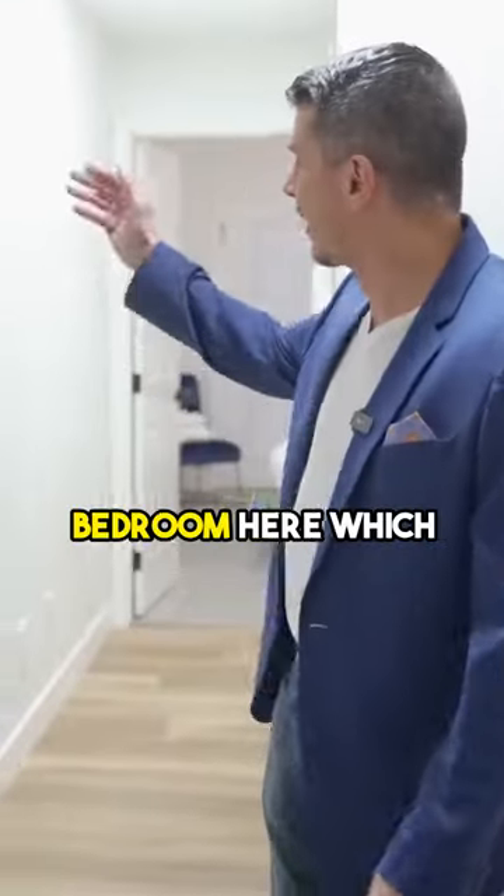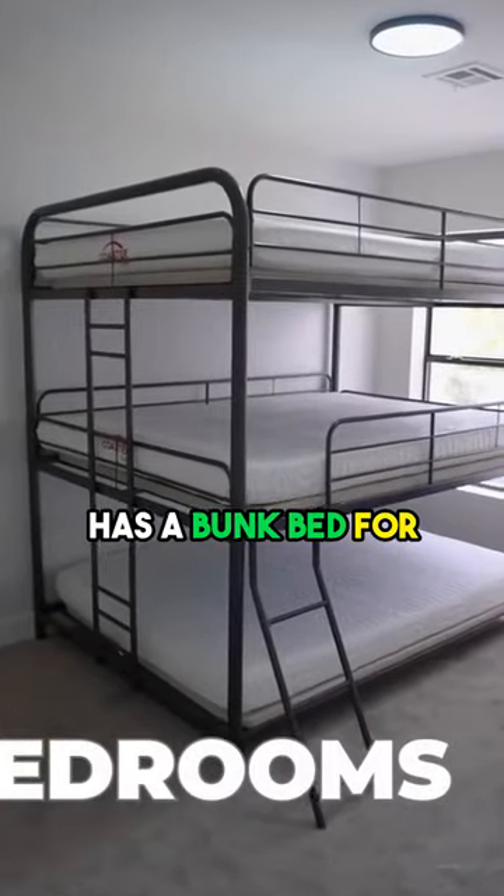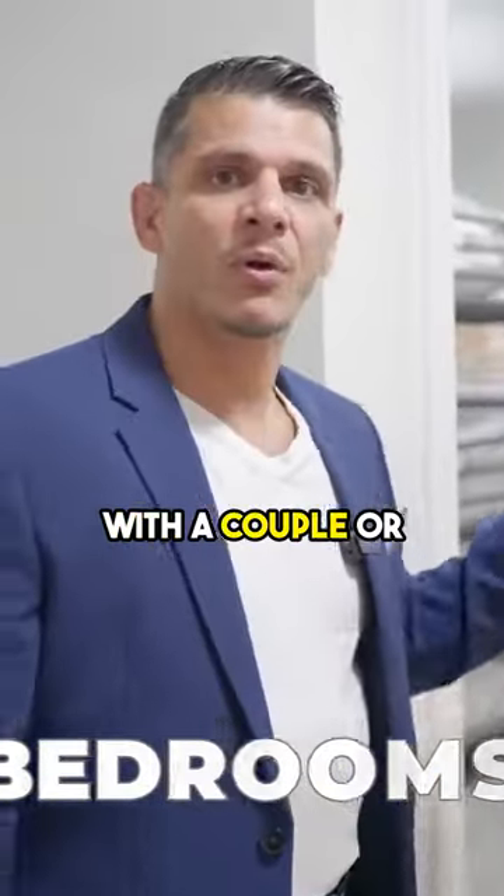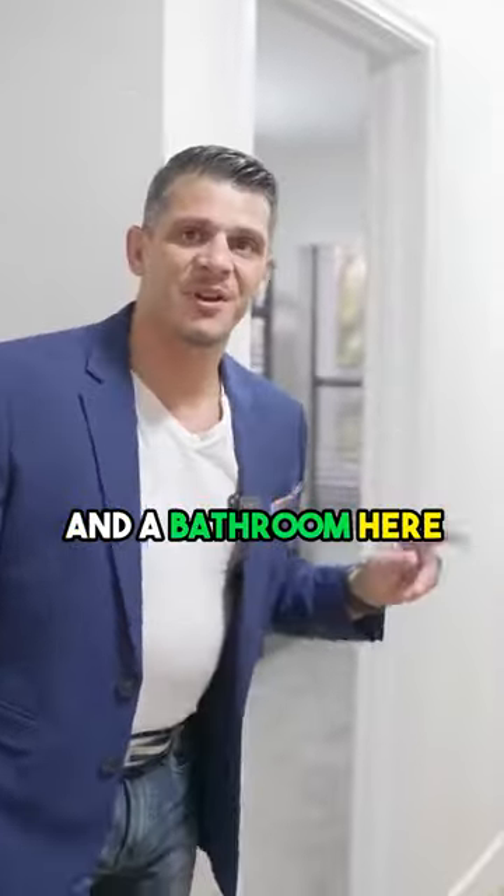Let's go check out the billiards room first. We have a bedroom here, which has a bunk bed for three people. And then also down the hallway, there's another bedroom, which can be split with a couple or just one person. And a bathroom here with dual sinks.